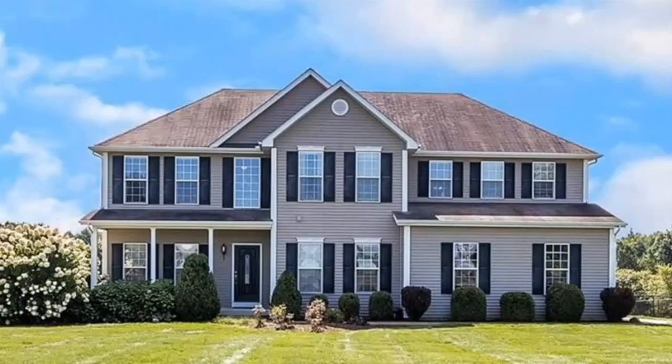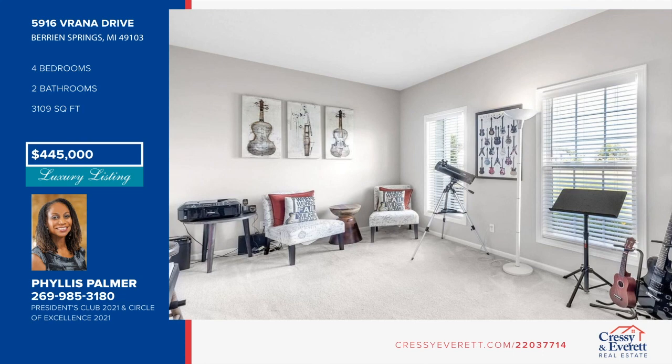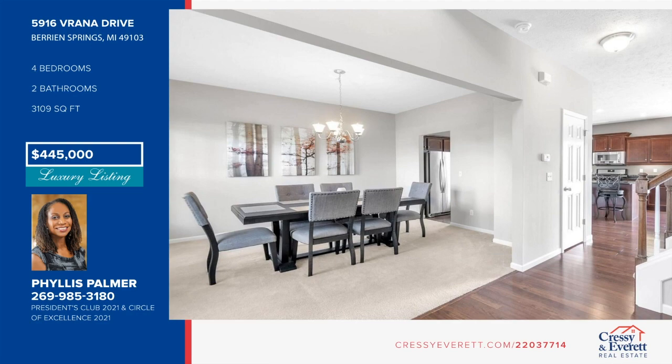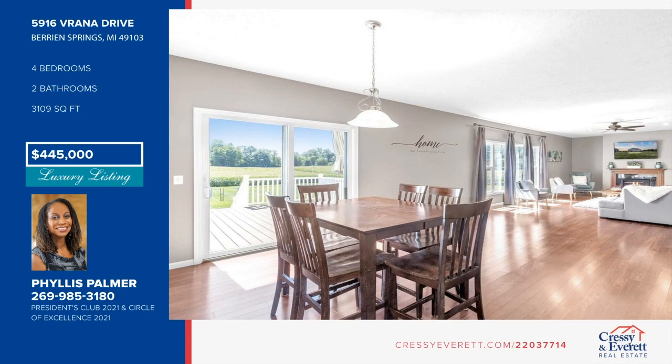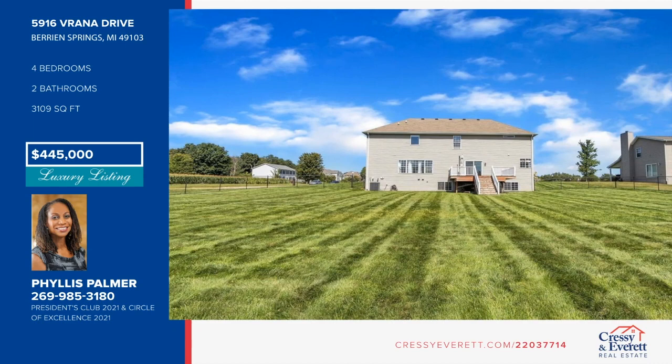Be the envy of family and friends in this beautiful Canterbury Trails home. Live in a country setting while enjoying the amenities and beauty of a manicured subdivision. You will love the layout of this 3,100-plus square foot home on a one-plus acre lot. It features an open plan, master suite, and laundry conveniently located on the sleeping floor. Bring your imagination to the dry, daylight basement with roughed-in bath. Conveniently located near Andrews University and the US-31 Bypass. Schedule your private showing with Phyllis Palmer.